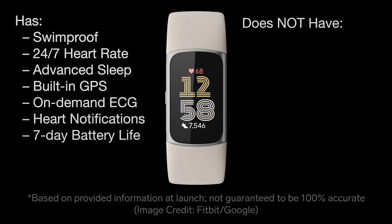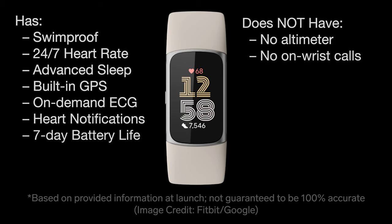Three major features that currently differentiate the Charge 6 from Fitbit's line of smartwatches are that the Charge 6 does not have an altimeter to track floors climbed or elevation gain during workouts, it does not have a built-in microphone so you cannot answer phone calls on your wrist, nor does it have any voice assistant capabilities, meaning there is no Amazon Alexa or Google Assistant.